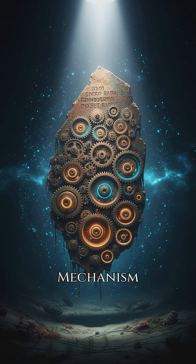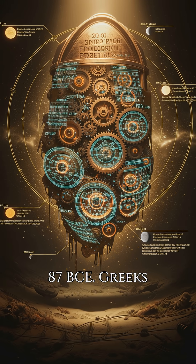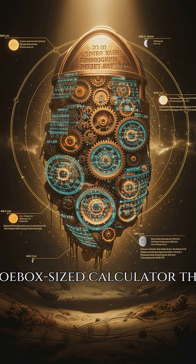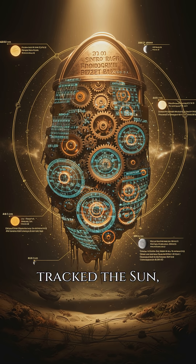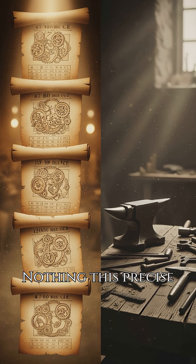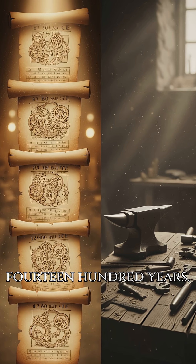Number 3: The Antikythera Mechanism, 87 BCE. Greeks packed 30 bronze gears into a shoebox-sized calculator that tracked the sun, moon, and eclipses decades ahead. Nothing this precise surfaces again for 1,400 years.